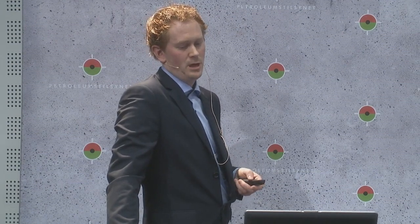This is a comparison between the cost of well intervention from different locations. As you can see on the right-hand side of the chart, the cost of doing subsea interventions is much higher than land and platform interventions. With the LWI concept we have reduced the cost of subsea interventions to approximately a third of a semi-submersible. The factors behind this cost reduction are a lower day rate, higher transit speed, no anchor handling, and no time wasted on running risers.